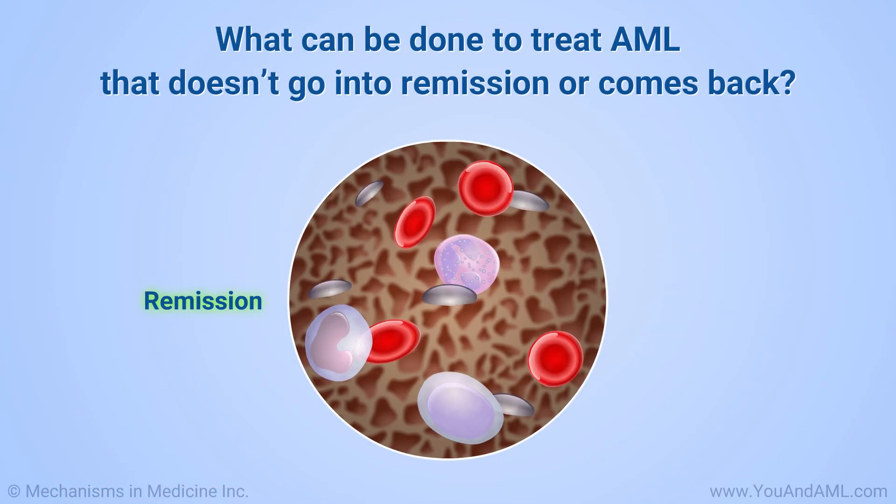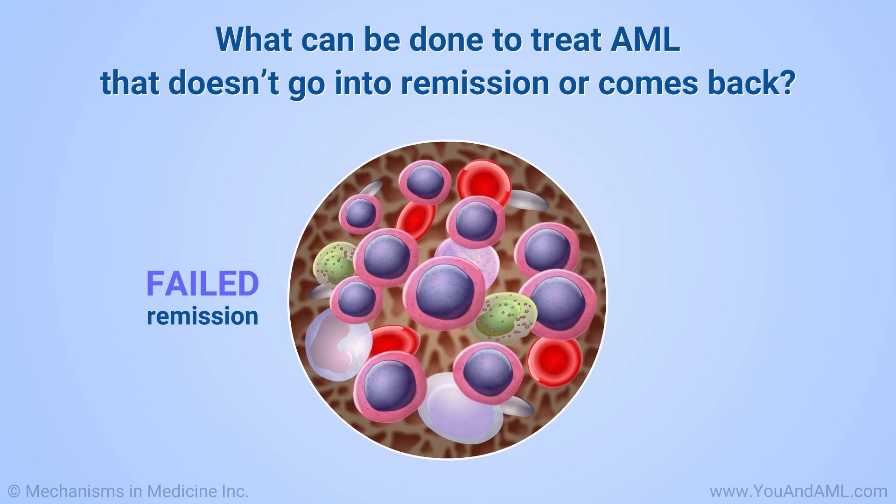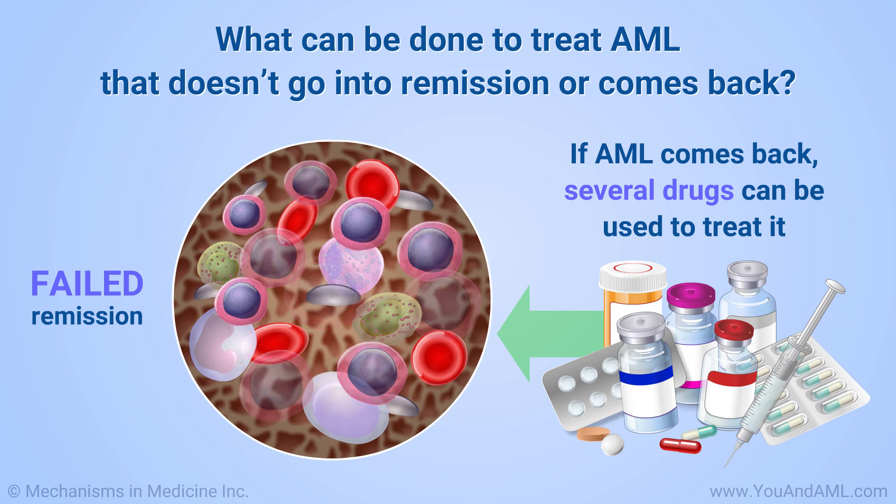When AML doesn't go into remission or it comes back, the U.S. Food and Drug Administration, or FDA, has approved several drugs that can be used to treat it.